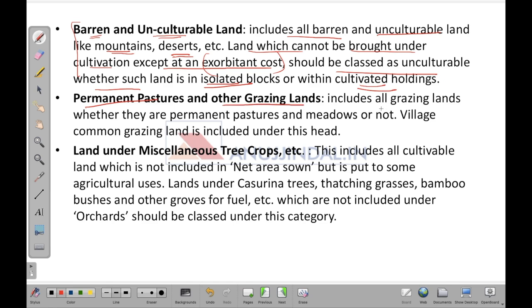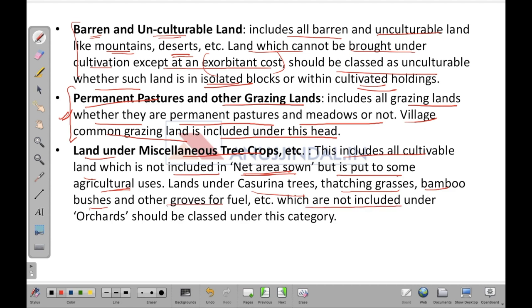Permanent pastures and other grazing lands include all grazing land, whether permanent pastures and meadows or not; village common grazing land is included under this head. Land under miscellaneous tree crops includes all cultivable land not included in net area but put to some agricultural use — such as lands under casuarina trees, thatching grasses, bamboo bushes, and other groves for fuel. Since these are not crops, they come under the miscellaneous part of the classification.